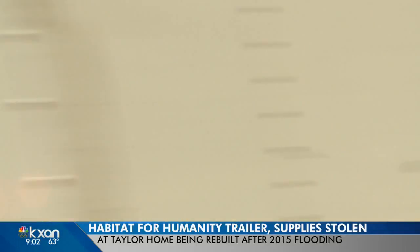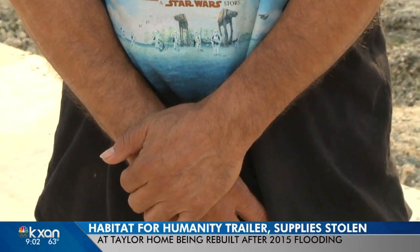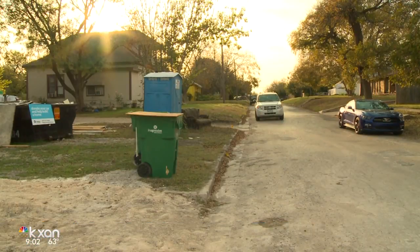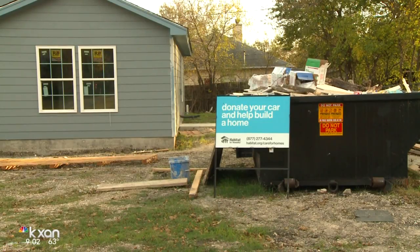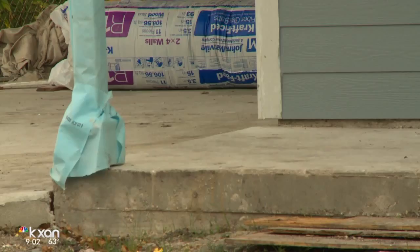In 2015, this home was pushed off its foundation by floodwaters. It's where Jose had lived for 30 years. A lot of water got under the house and it fell down because of all the water. Most of the Williamson County homes that flooded were repaired, but Jose's home was one of two that was beyond saving. For the last few months, Habitat for Humanity has been helping him and his sons rebuild.